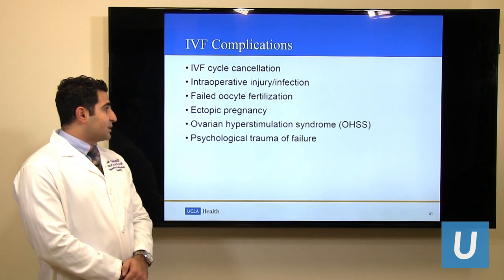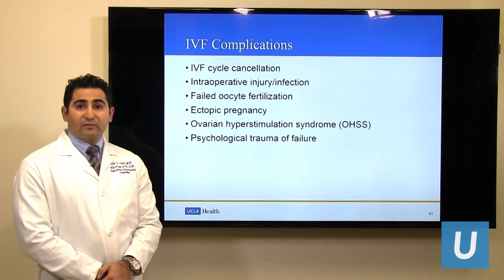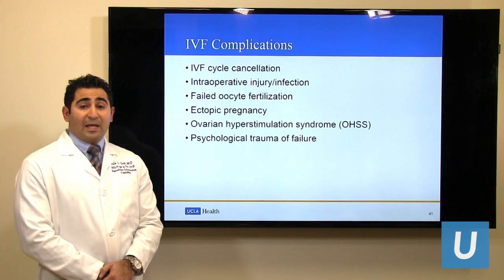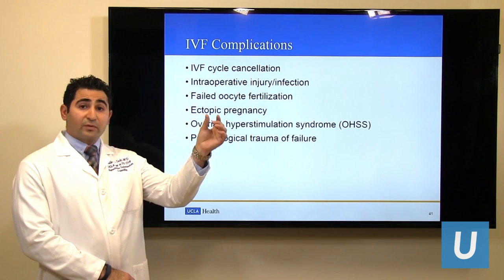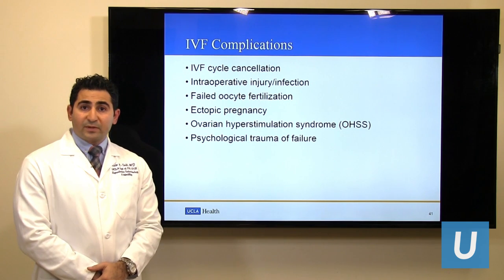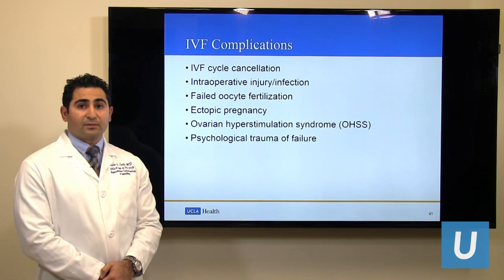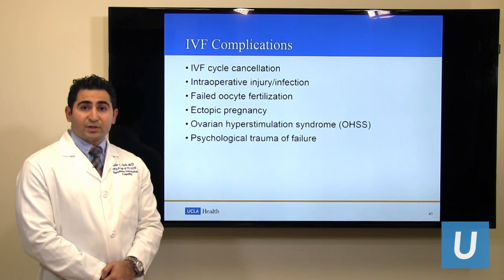Ectopic pregnancy, or implantation of the embryo outside the uterine cavity, may occur with IVF, like it occurs with natural pregnancies. This may happen when the embryo floats or moves outside the uterine cavity into the tube, or rarely into the cervix, and implants there. The rate of this happening with IVF is about 1% to 4%.